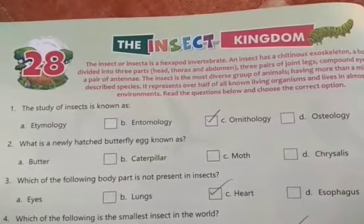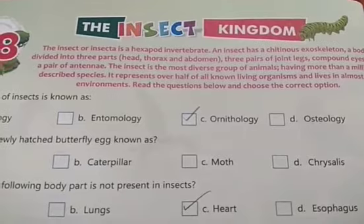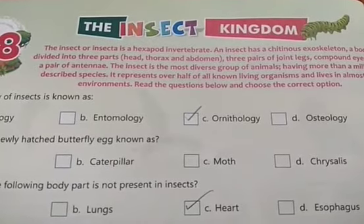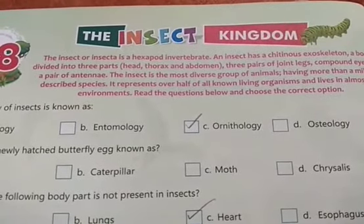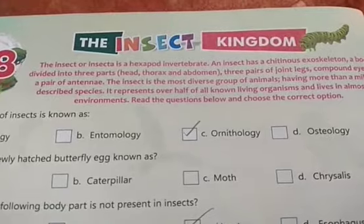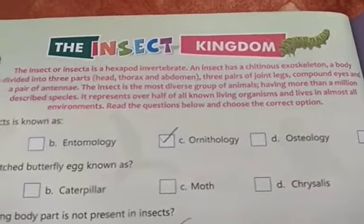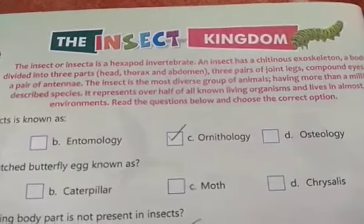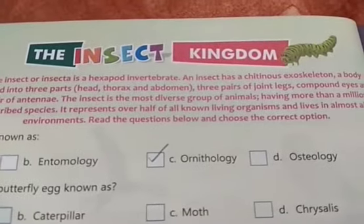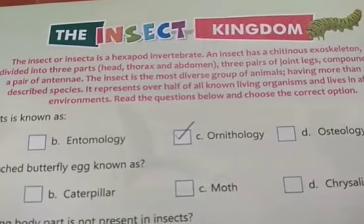Now Chapter 28: The Insect Kingdom. An insect or insecta is a hexapod invertebrate. Hexapod means having six feet. Invertebrate means generally lacking a skeleton system. An insect has a chitinous exoskeleton, a body divided into three segments — head, thorax, and abdomen — three pairs of jointed legs, compound eyes, and a pair of antennae.